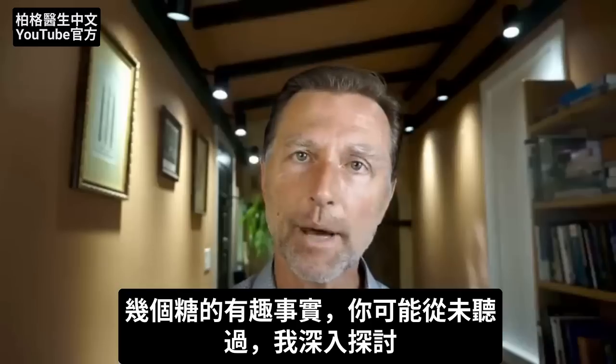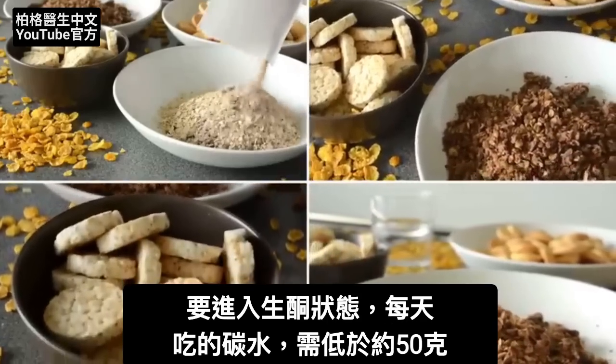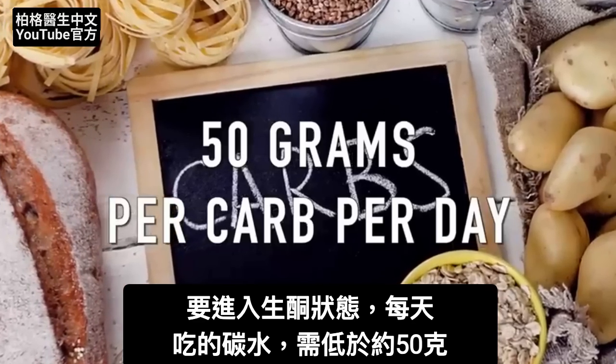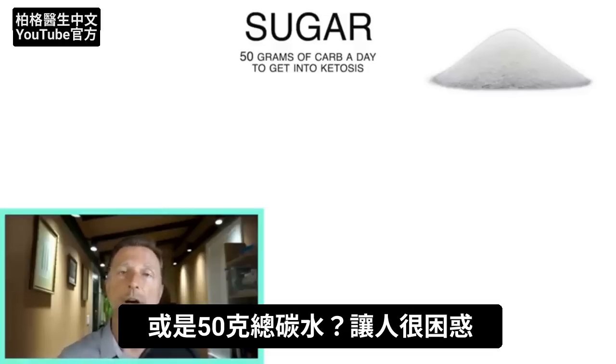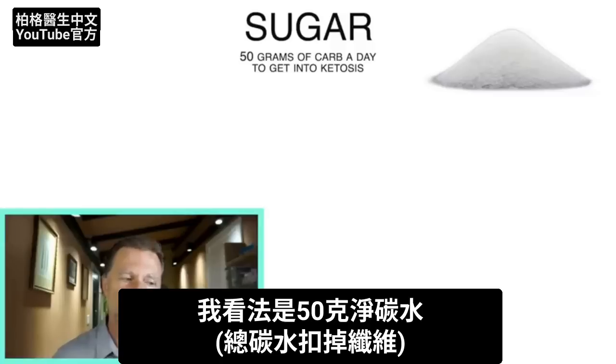There are several really interesting facts about sugar that you probably never heard about before. The make-or-break amount of carbohydrate to get into ketosis is roughly around 50 grams of carbs per day. That's a rough estimate — it could be a little bit more or less depending on your metabolism. From my viewpoint, it should be 50 grams of net carbs, so you'd subtract the fiber.